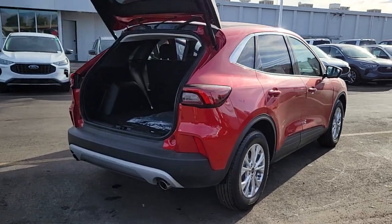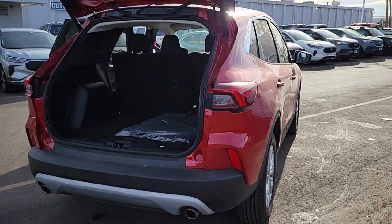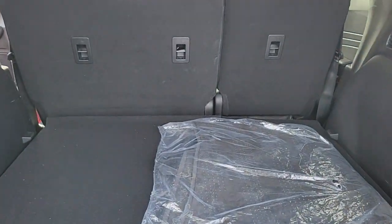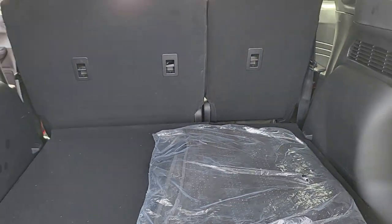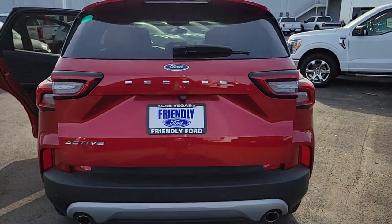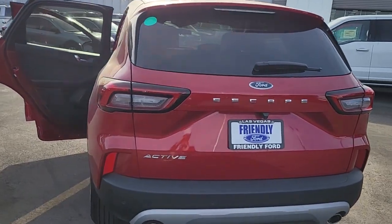These are just some of the great options this vehicle comes with: heated steering wheel, 360-degree view car camera, wireless charging station, navigation system, keyless entry, power lift gate, premium sound system, power passenger seat, heated mirrors, and adaptive cruise control.